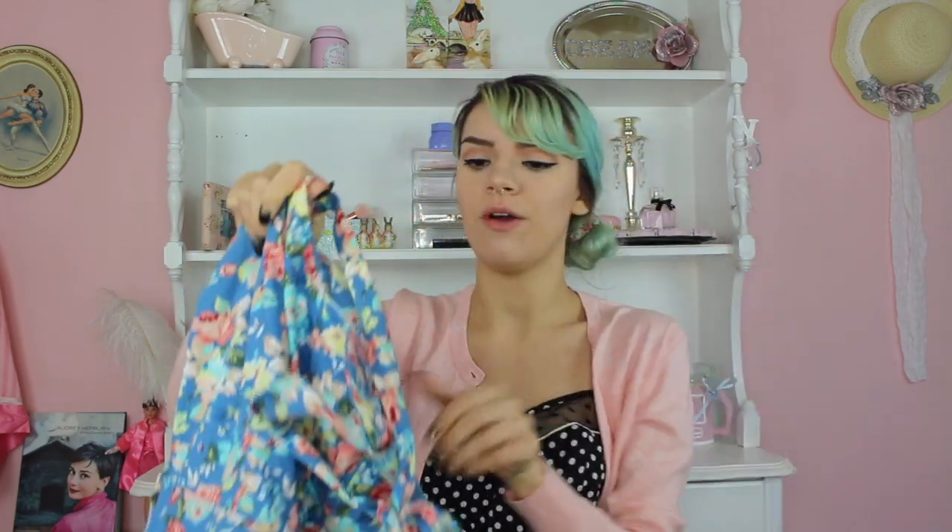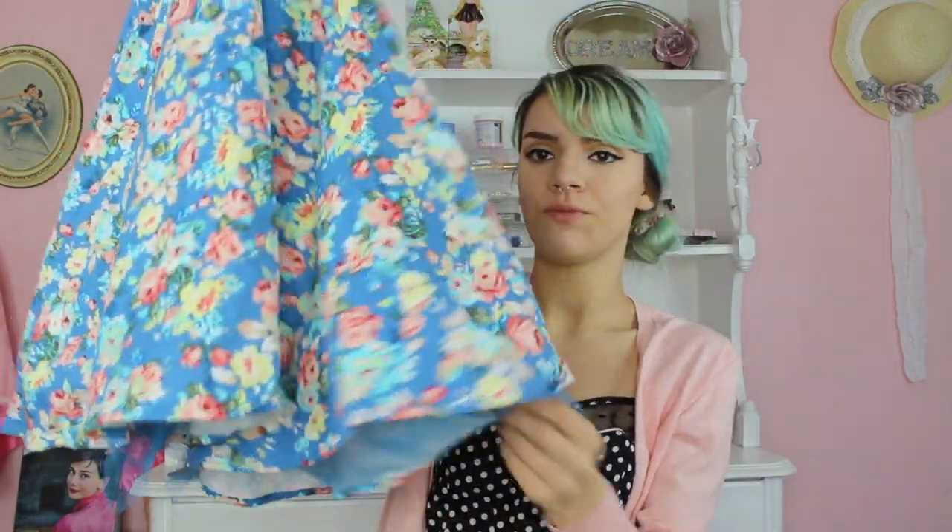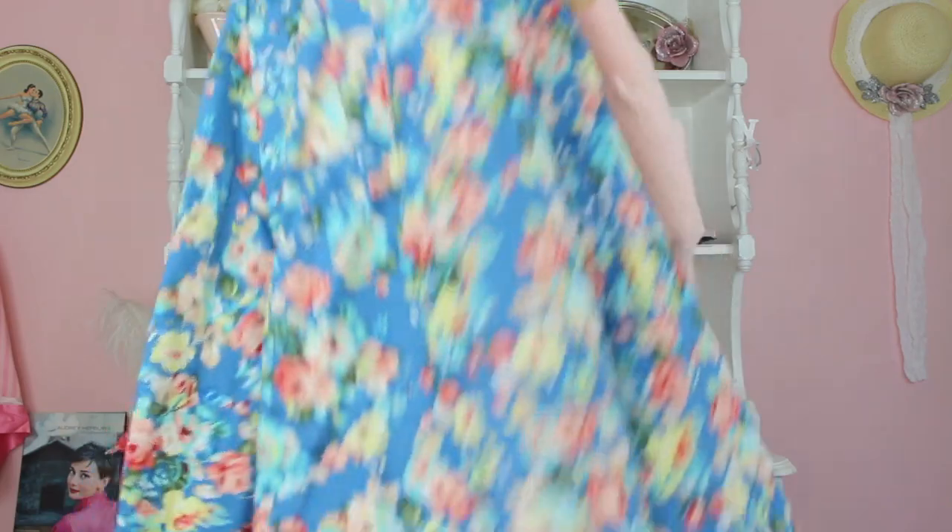This next dress is so cute — the brand is Lindy Bop. It actually has the tags on it and I found it at Goodwill brand new, so you never know what you're going to find. It has some tulle underneath, really nice colors. Halter dresses like this are definitely retro. If you put your hair up, wear one of those headscarves, do a little flip with your bangs, and add some heels and a vintage bag — it would be so adorable.